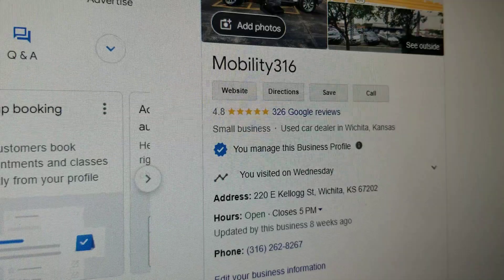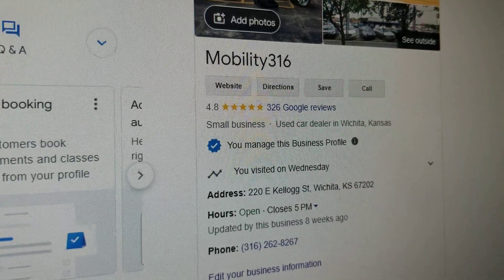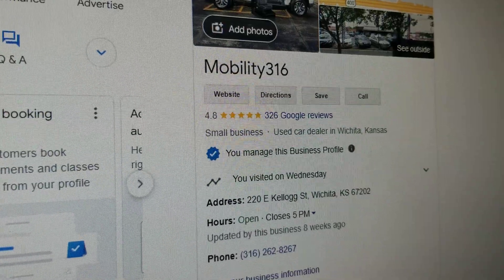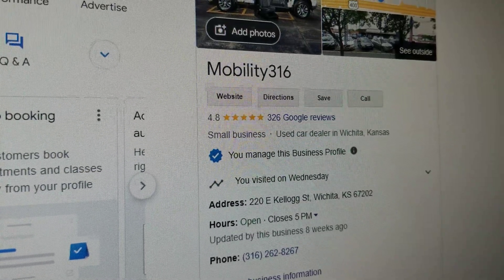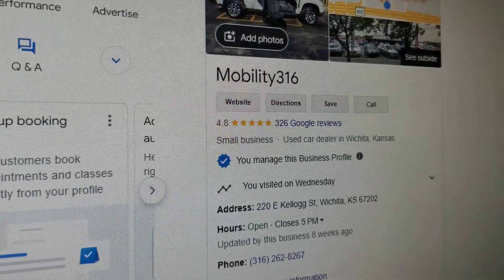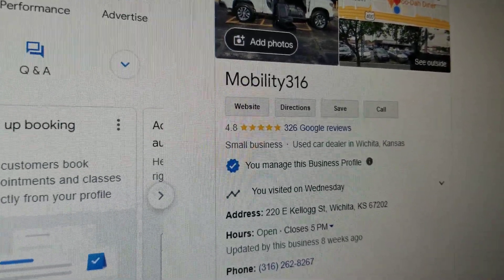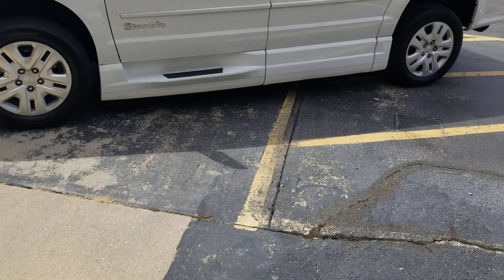Instead of a 4.8 like we have, people end up buying a vehicle with a salvage title they weren't told about — flood damage, major mechanical issues, engine or transmission going out. If you want the one and two-star experience, deal with those sellers. But if you want five-star vans with five-star service from a company that's been doing this for over a dozen years, I look forward to working with you.